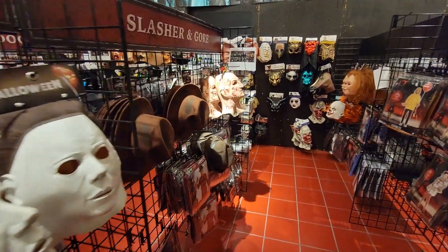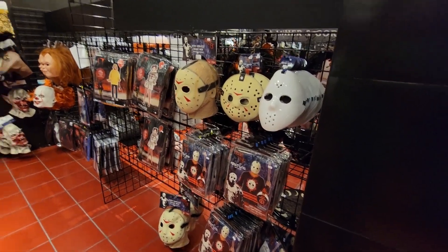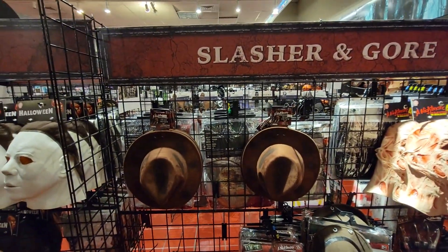And then over here you've got Freddy Krueger, and you've got Jason here with his hockey mask. Very cool. Yeah, these are really neat. You've got the claws down at the bottom there and the Freddy hat.